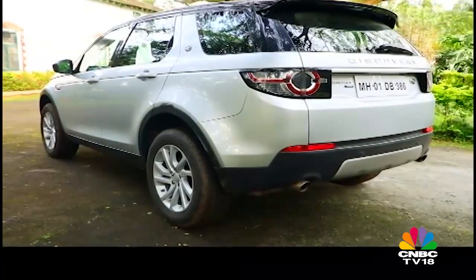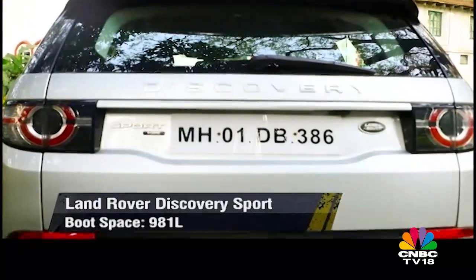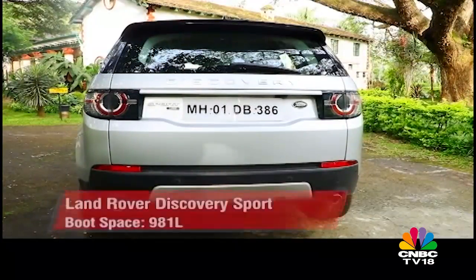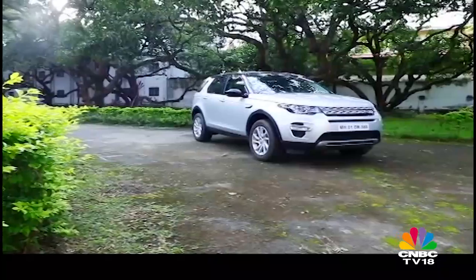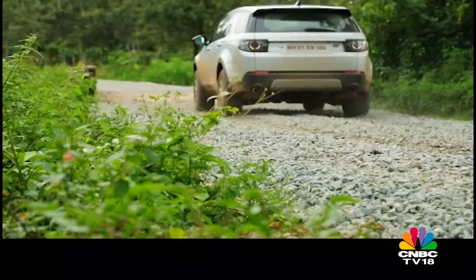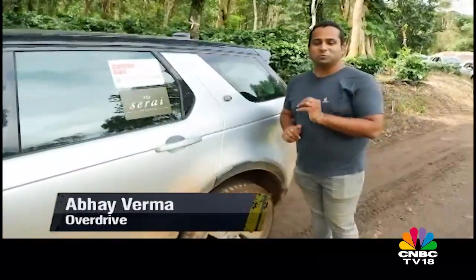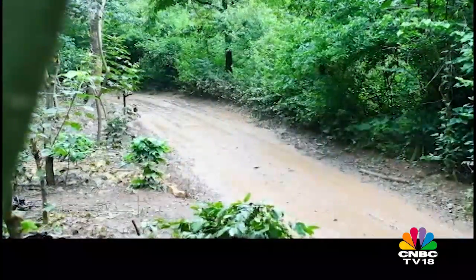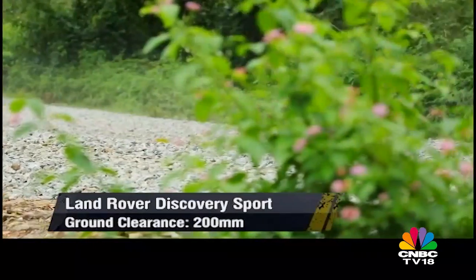With the third row of seats up, the luggage carrying capacity is meager but with them folded down, the boot space is almost double of what other SUVs in this category offer. The full-size spare wheel, albeit a little difficult to access, indicates Land Rover's objective of their vehicles being suitable for all terrain and long-distance voyages. Land Rover is one of the most respected badges in the world and the Discovery Sport certainly impressed us with its handling in mud, ruts, slush and everything it was put through — courtesy the excellent terrain response system which tailors how the SUV behaves depending on the driving conditions.